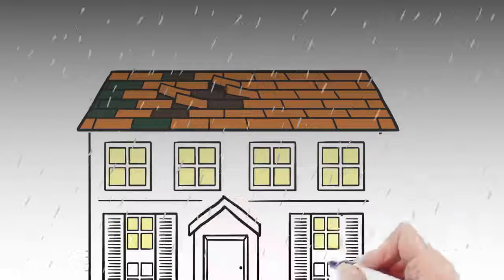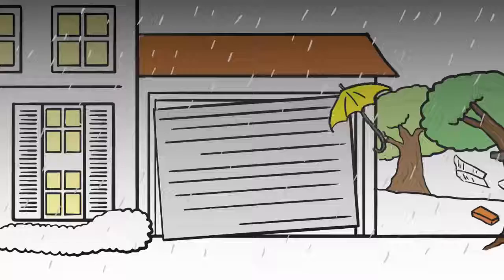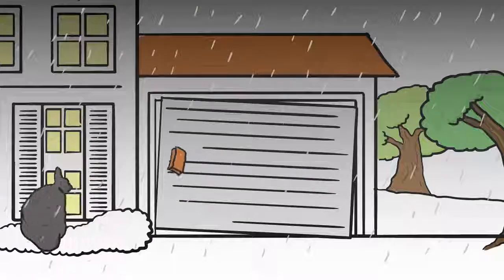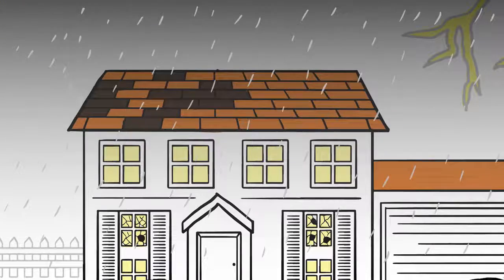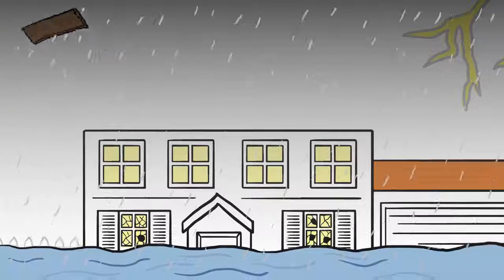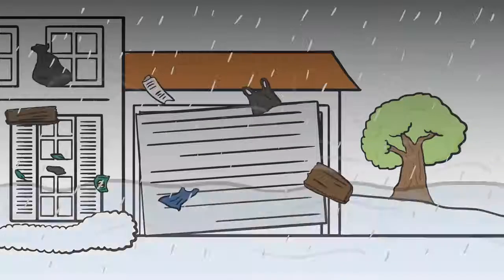The roof is getting hit hard. Shingles keep blowing off and the underlayment starts to come loose. Now the garage door is starting to buckle from the wind pressure and flying debris. The storm intensifies. A tree branch shatters a window. The next thing you know, water starts flowing into the house and the whole roof blows off like a scene from The Wizard of Oz. The power goes out and there are huge tree branches down.